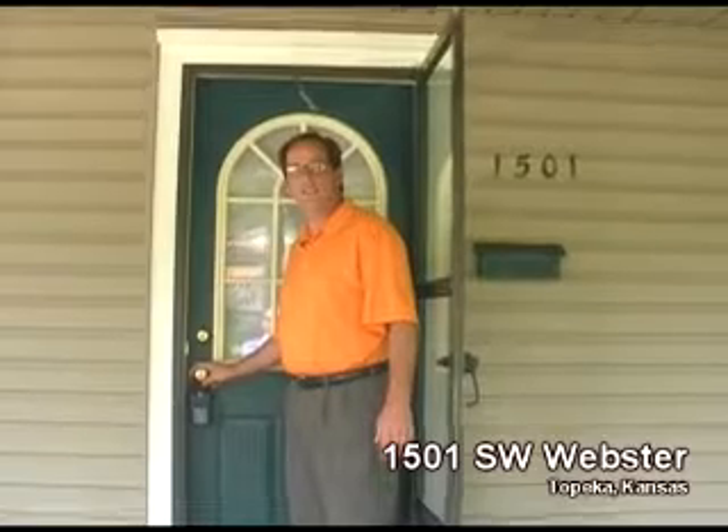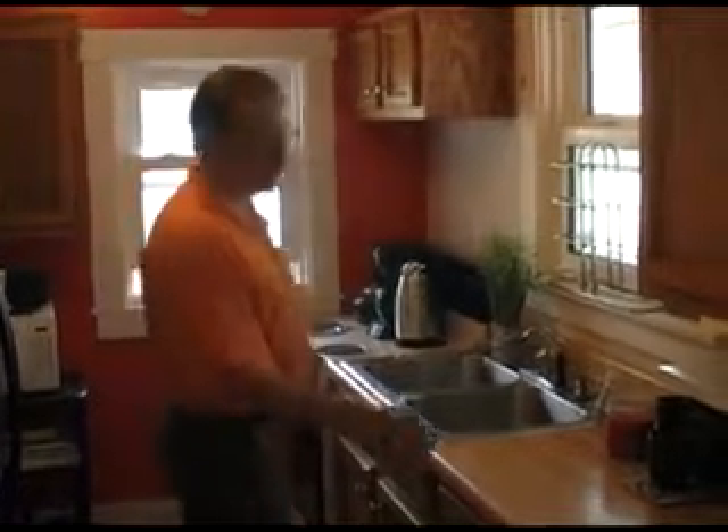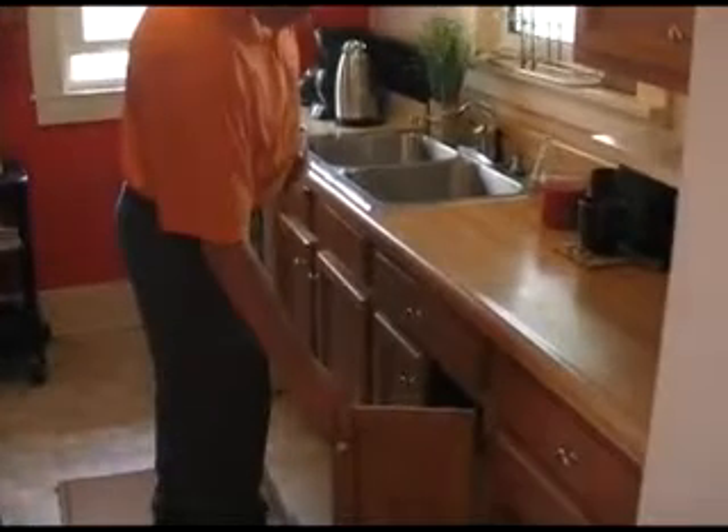Welcome to 1501 Southwest Webster. Nice formal living room for your entertaining or just watching TV. The kitchen has had some attention too — check out these cabinets. Beautiful.